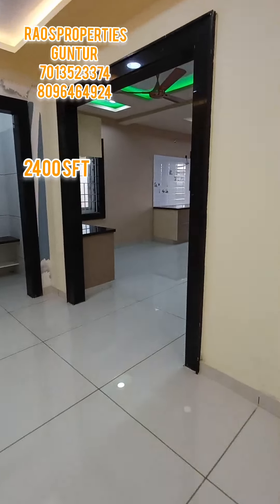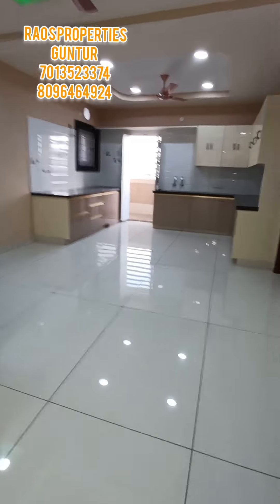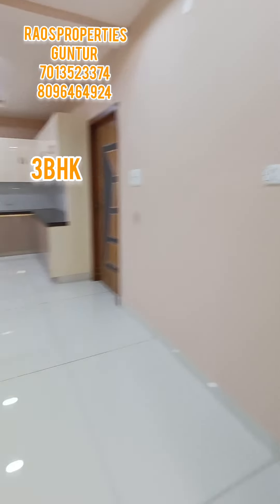This is an apartment flat. It is a 2-4-4 bedroom. This is a 2-4 bedroom.